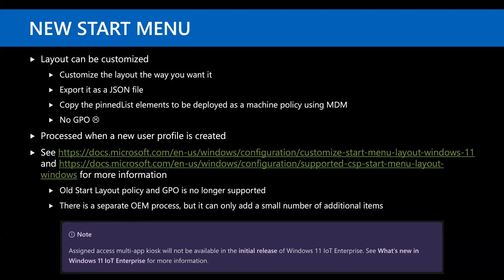The old start menu layout policy from Windows 10 is no longer supported, except for configuring the taskbar. There is a separate OEM process, but all OEMs can do is add a few additional icons. If you happen to be doing multi-app kiosks, those aren't supported on Windows 11 — you should continue using Windows 10 for those. In theory that comes with a later Windows 11 release, but the current start menu doesn't support it at all.